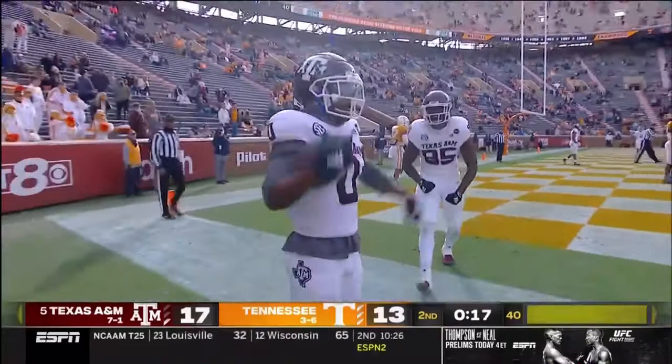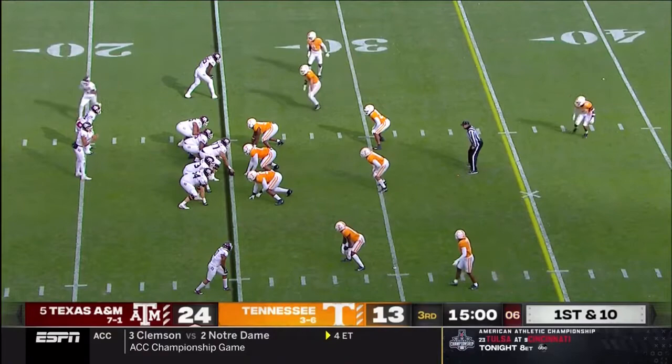Just a couple of breakdowns in coverage, and I'd expect A&M to really try to pound this football in the second half and get back to their identity as a run team.